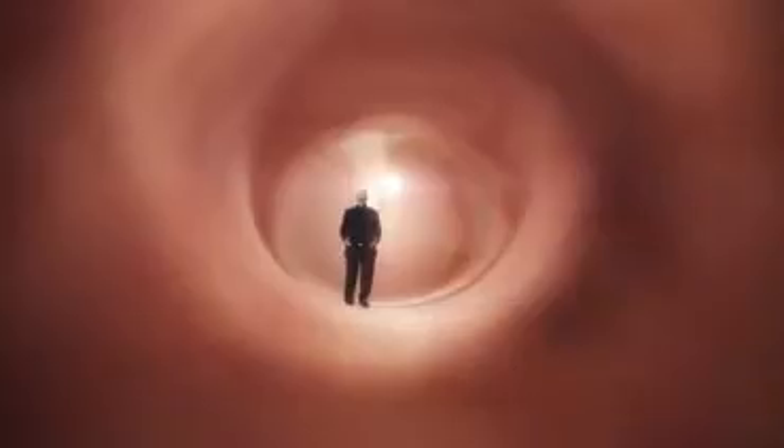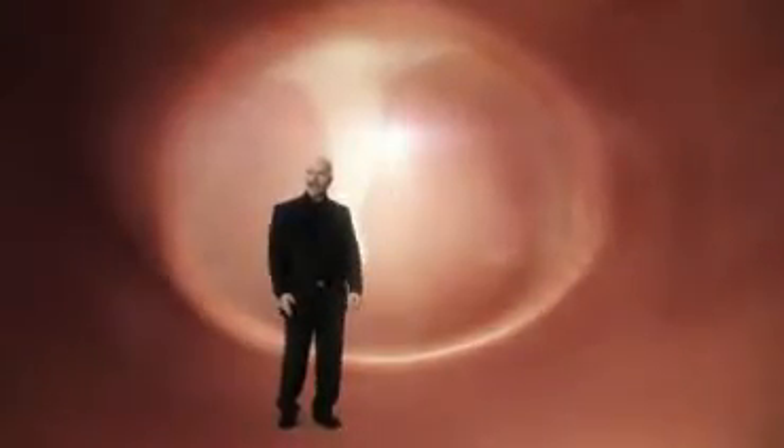So far, the limitations such as using only a single frequency to test the middle ear have been tolerated, simply for lack of a better system. At Interacoustics, we started thinking about what it would take to advance the understanding of the middle ear — what was lacking? We cooperated with the leading researchers in the field and together developed a solution that provides more data and more accuracy.